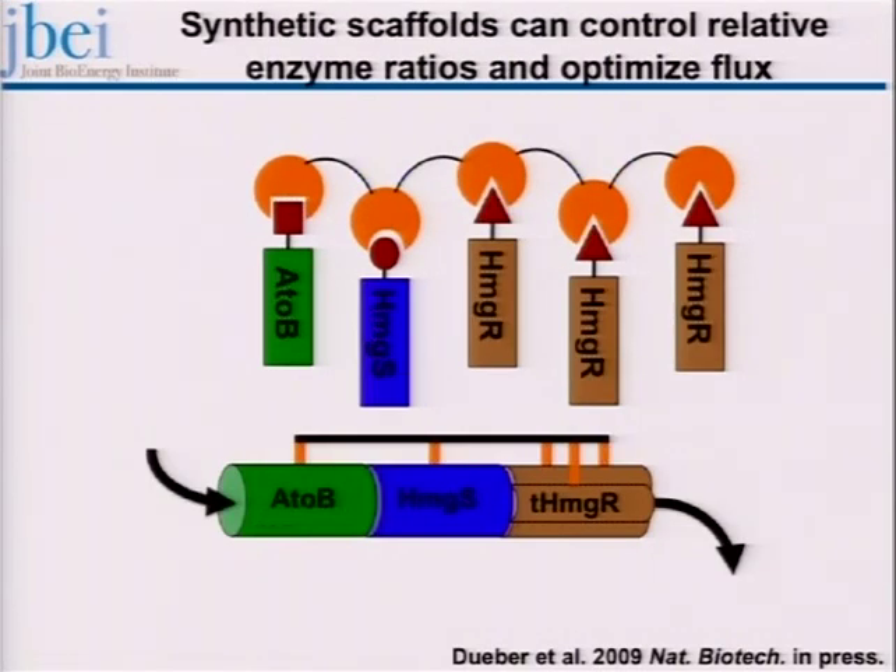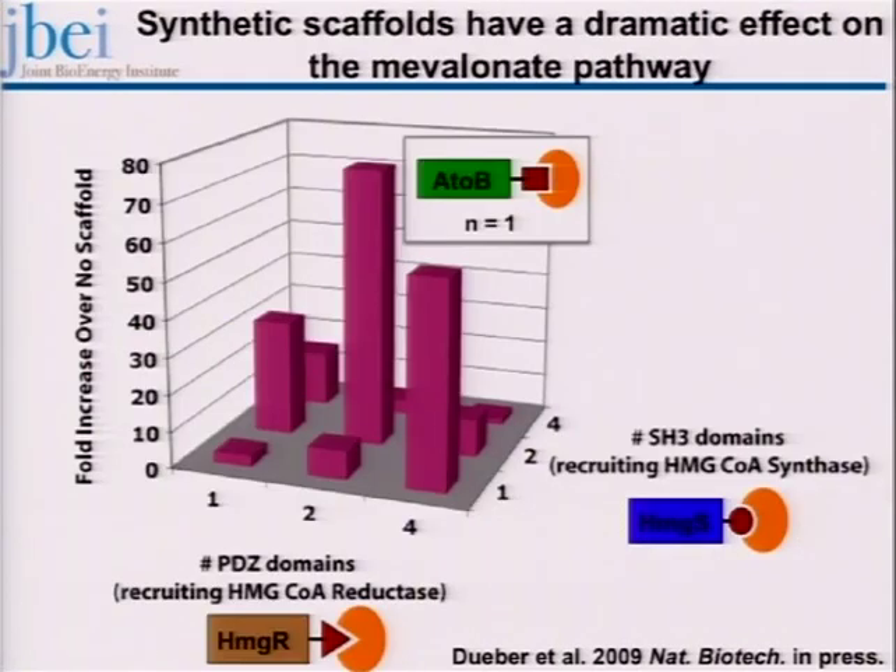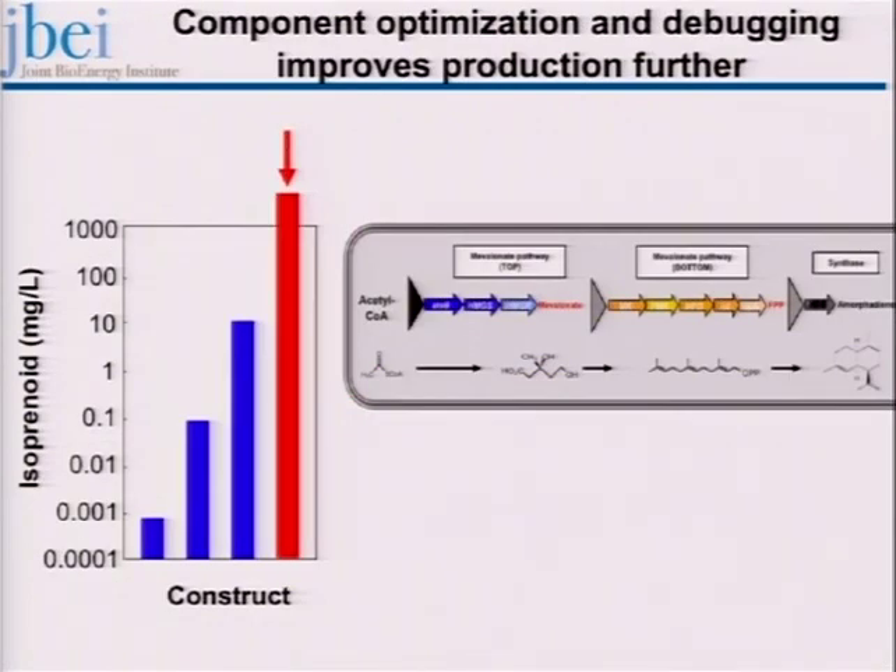The beauty of this system is that you can vary the number of enzyme copies attached to the scaffold. If HMGR appears to be the rate-limiting step, you can add more binding regions and bind more copies of HMGR. We held the first enzyme constant — it's an E. coli enzyme, well studied — and varied HMGS by one, two, and four, and HMGR by one, two, and four on the scaffold. With two copies of HMGR, two copies of HMGS, and one copy of AtoB, we get about a 77-fold improvement in production. This comes out in Nature Biotechnology. A number of these optimizations together got us well over a gram per liter of terpene production.